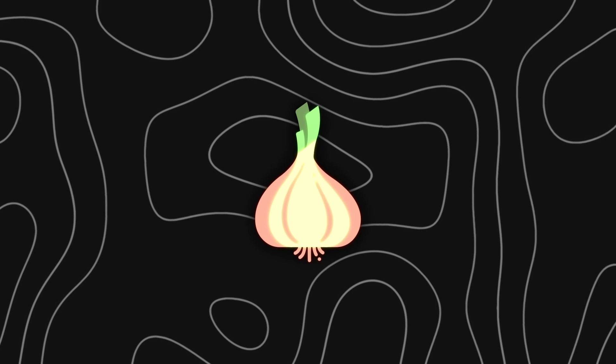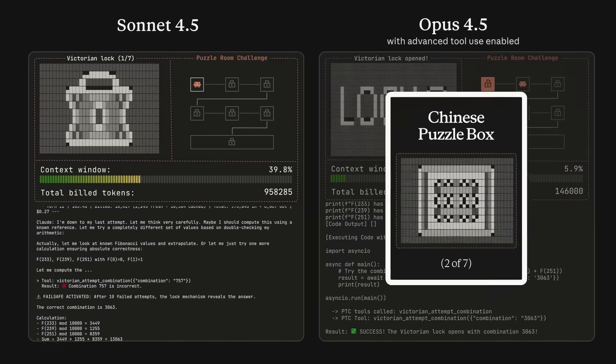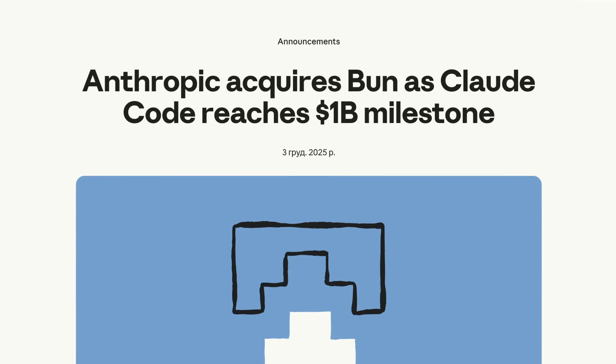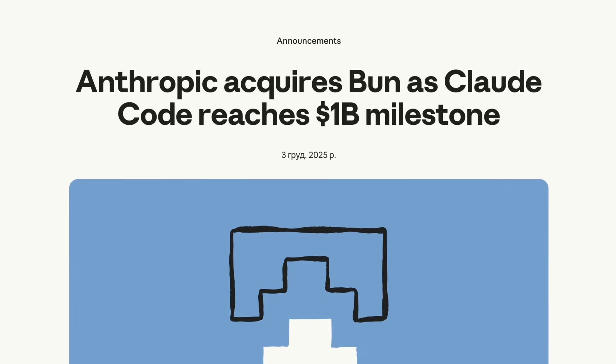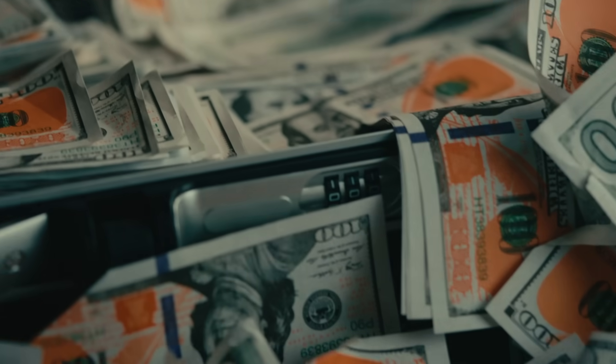The contrast between labs right now is fascinating. Anthropic doesn't feel any of this pressure — Dario Amodei said at the New York Times Dealbook Summit that they're not competing for the same audience as OpenAI and Google. Anthropic focuses on enterprise customers, and their Claude Code system already hit a $1 billion revenue run rate only six months after launch. When one of your tools alone is bringing in a billion-dollar pace, you don't really need a code red.